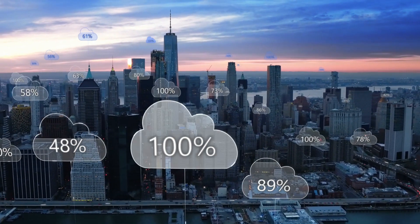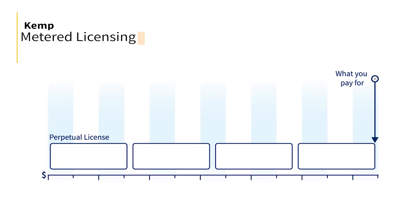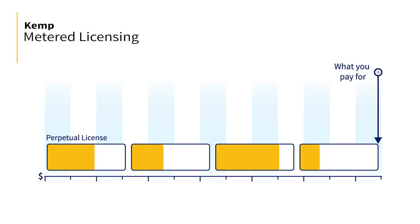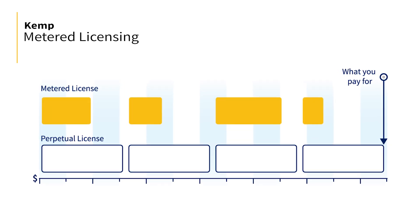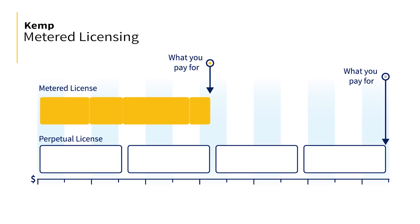Kemp has evolved a new licensing model called metered enterprise licensing that enables customers to use an unlimited number of ADC instances, and the consumption is actually metered in aggregate across all of their instances.